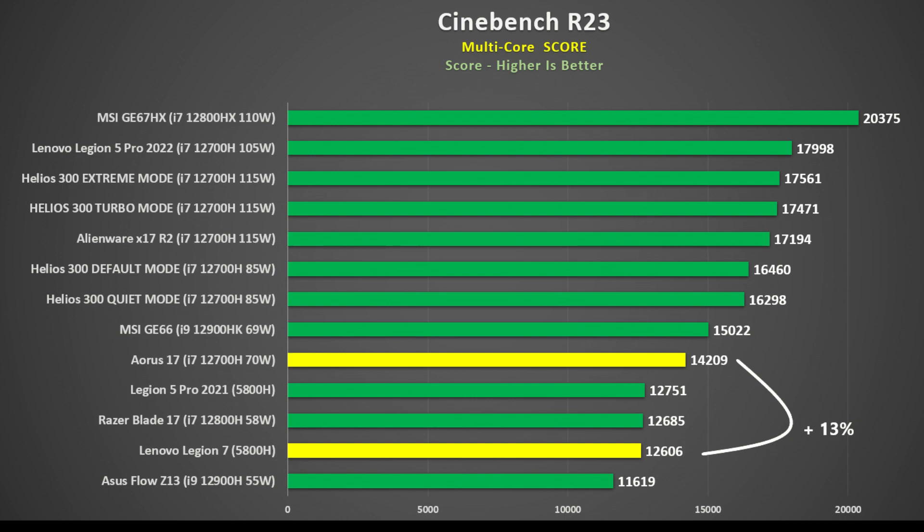And battery life is even worse. At 70 watts the i7-12700H scored 14,209 in the multi-thread Cinebench R23 test, whilst the Ryzen 7 5800H scored 12,606 also at 70 watts.